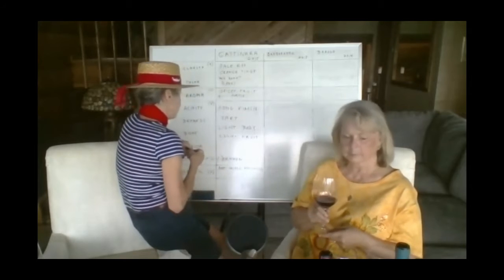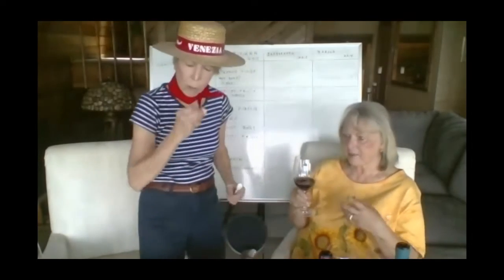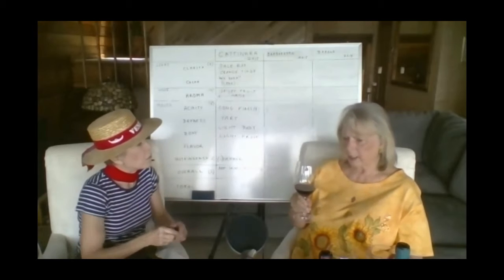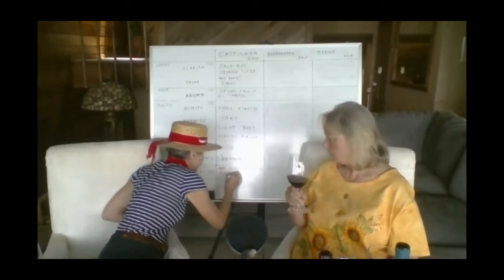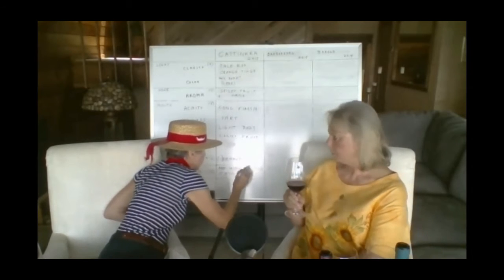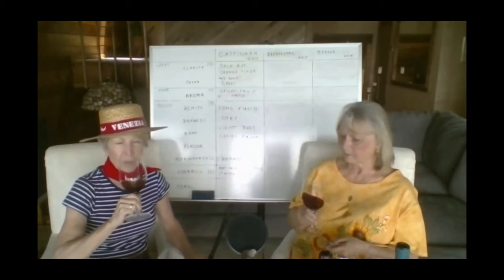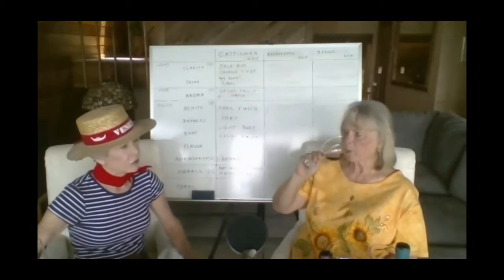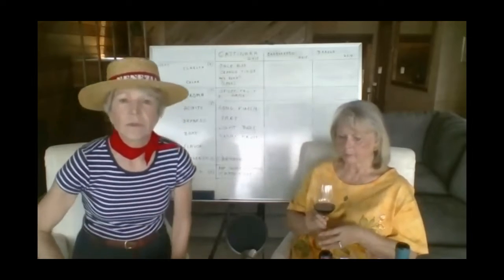Anything you'd particularly like to eat with this? Something to offset the tannins — maybe richer, fattier food that would balance that out. We have some prosciutto, salami, and Fontina cheese here. Definitely dried meats and fatty foods would be good. Getting another sip after a nice piece of Fontina — it softens the tannins. It's Fontina. All right, we are going to move on to number two.